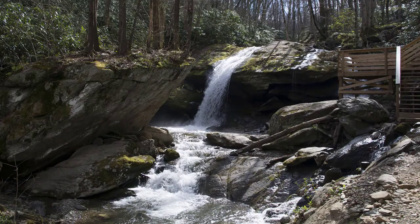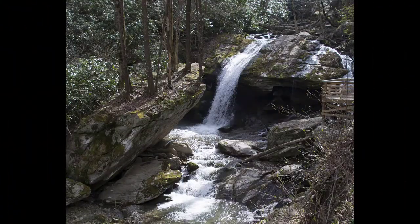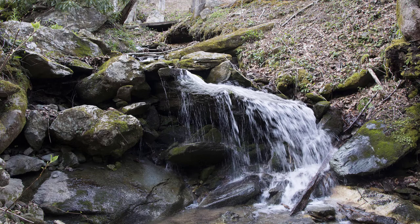Down below the platform, the trail continues down Valley Creek with more views of the waterfall — it's just beautiful. Just below there is another little waterfall that's not really named, but it's a cute little waterfall as well.